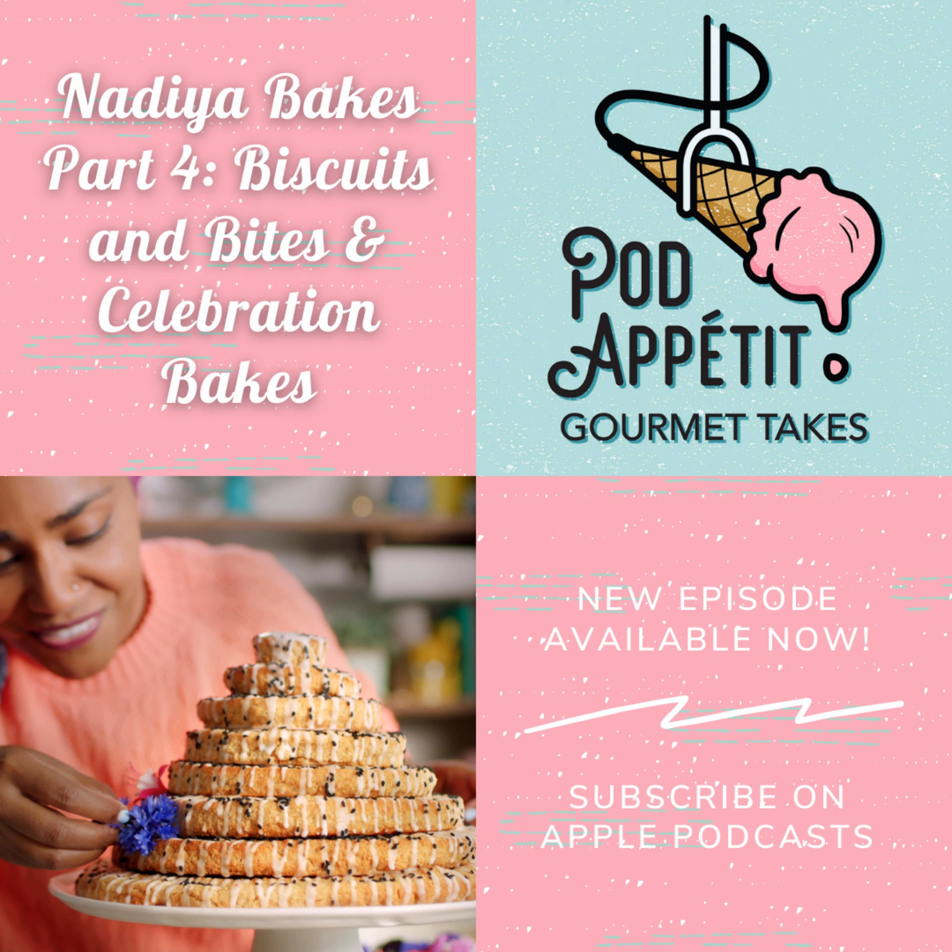Moving on to the vegan-friendly recipe — turmeric and ginger diamonds. I thought this looked really good; it was a tray bake. Of all her recipes in this episode, maybe ever, this one looks really easy — it's just dumping everything into the same pan. Except for the stem ginger, which I feel like we don't really have in the U.S., the ingredients are pretty easy to get your hands on. For the topping you need the syrup, so I'm not sure what Americans would do without stem ginger.